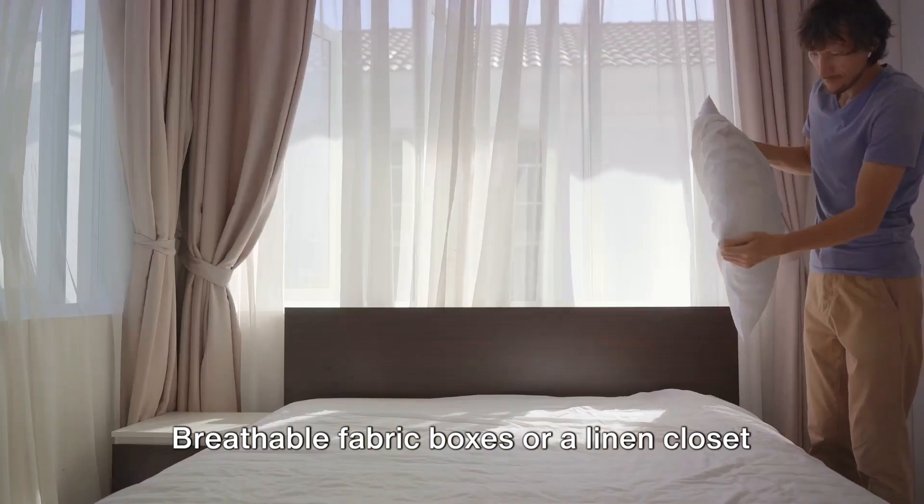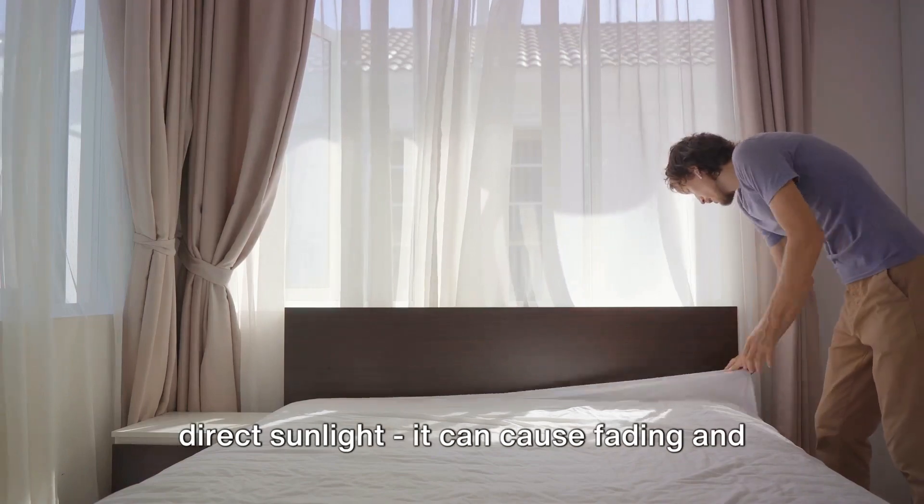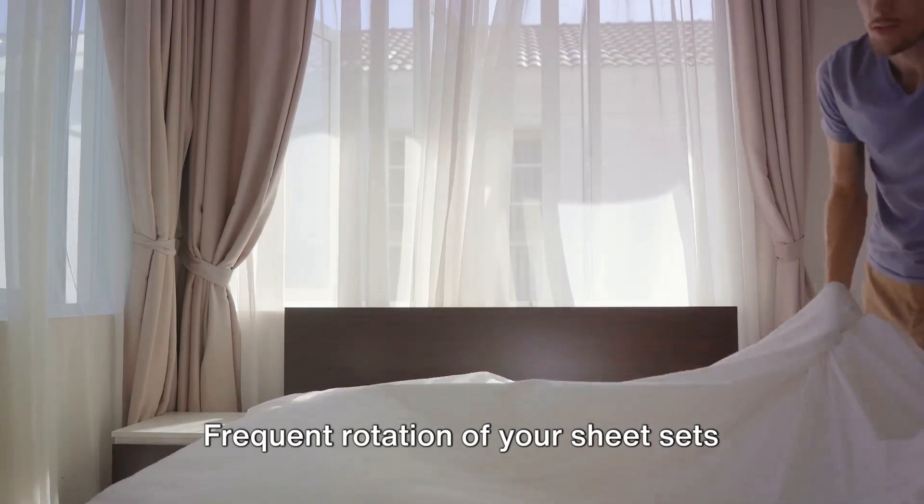Breathable fabric boxes or a linen closet are ideal storage options. Remember to avoid exposing your sheets to direct sunlight, as it can cause fading and degrade the fabric. Frequent rotation of your sheet sets ensures even wear, extending their lifespan and preserving their color and quality.